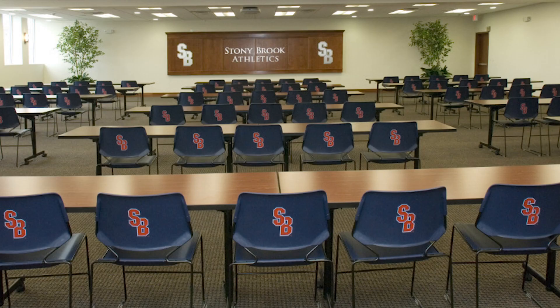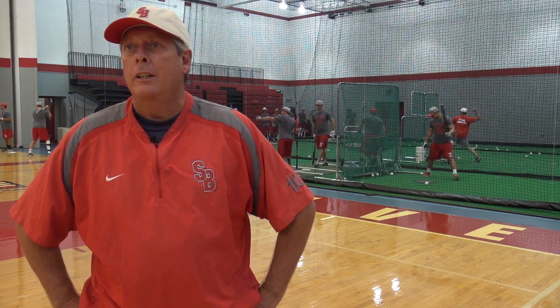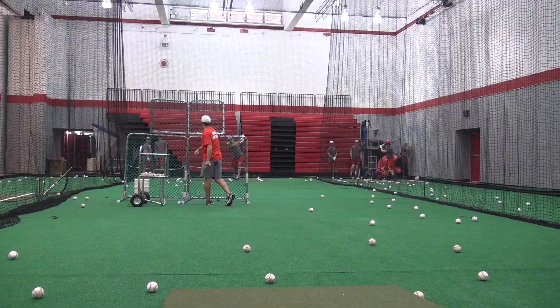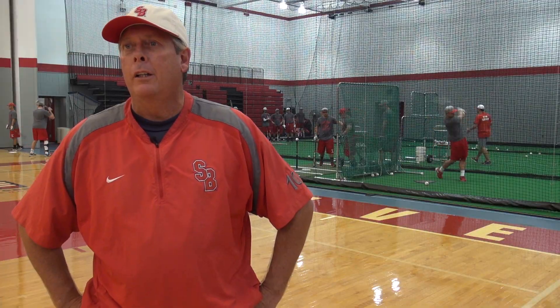The facility is, again, I think as good as you're gonna find around. It has everything that you would want in a hitting facility, and any player that looks at this and compares it to what's out there — it's second to none.